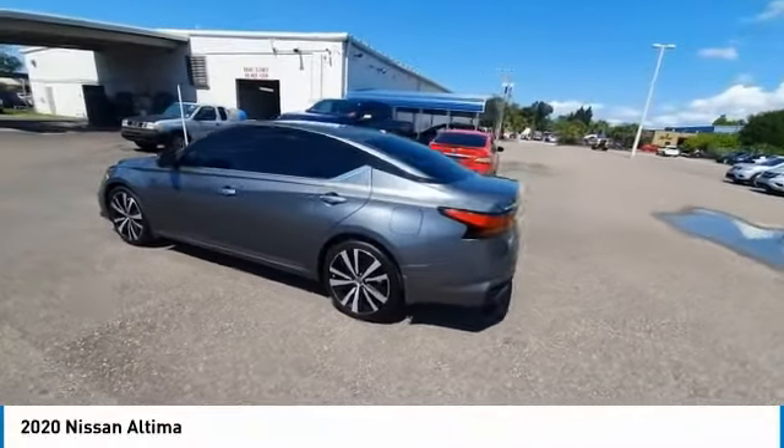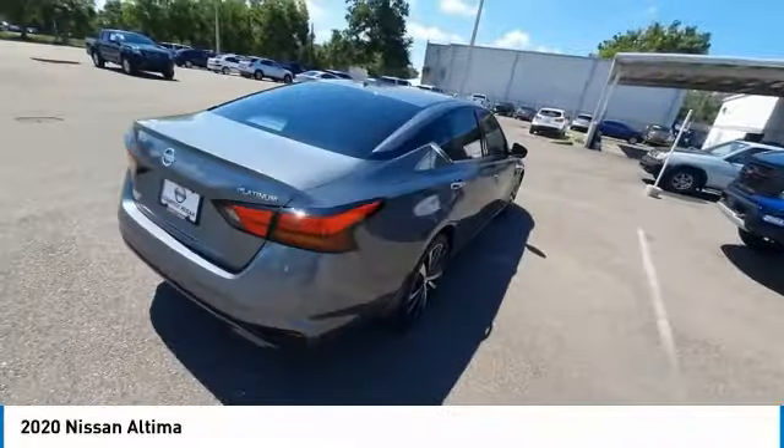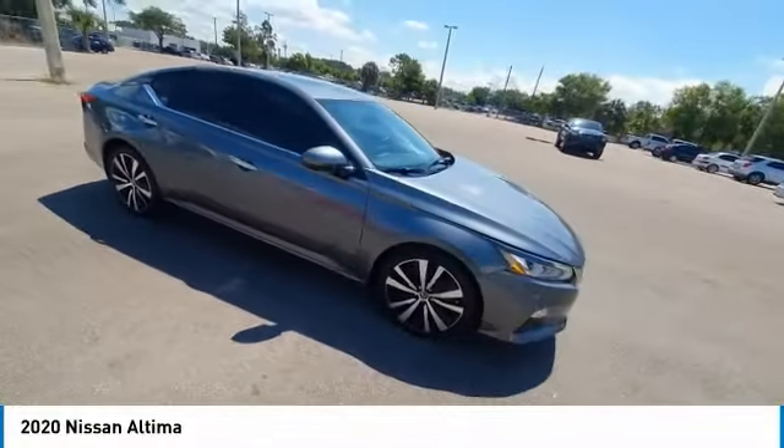Take a ride in the 2020 Ultima. The Nissan Ultima offers advanced features to make life easier, including push-button ignition, which comes standard.